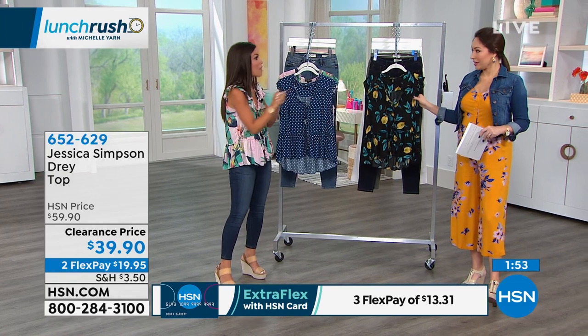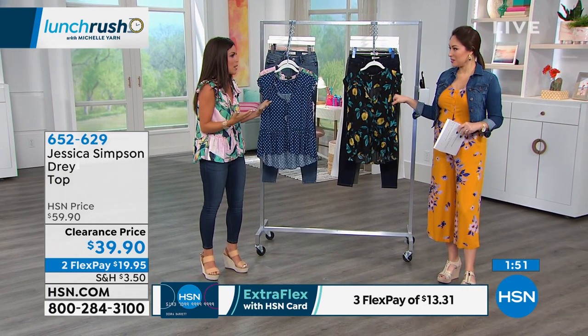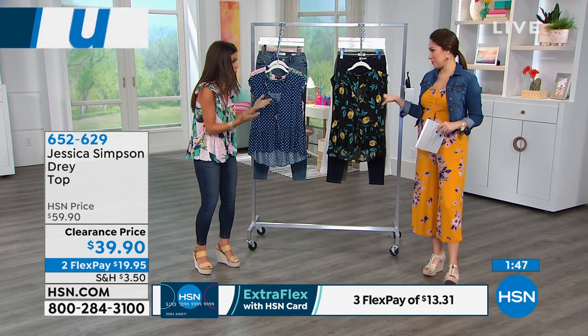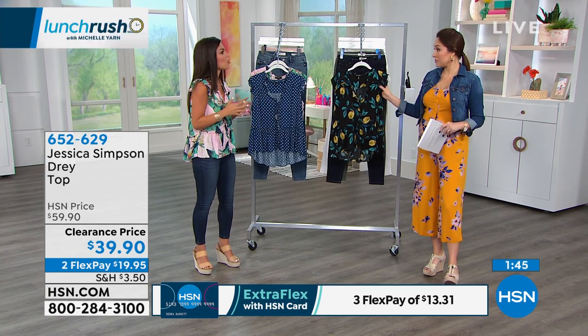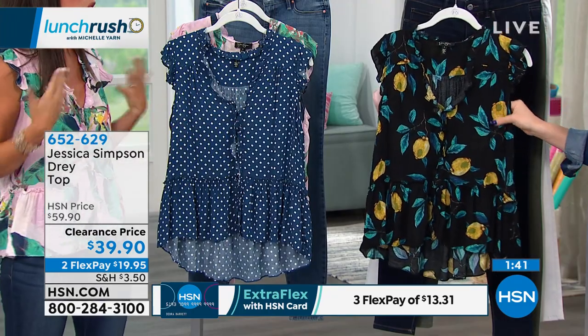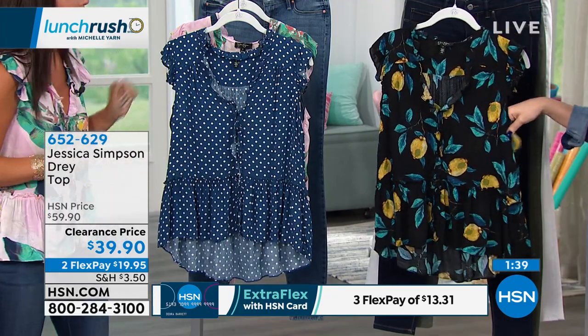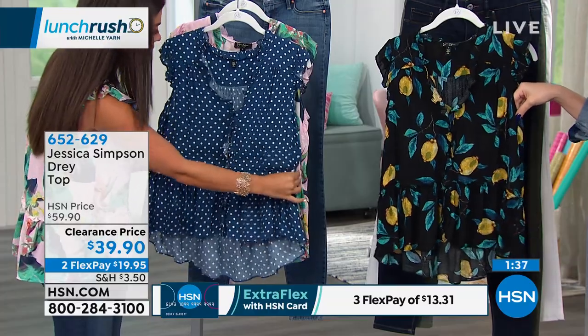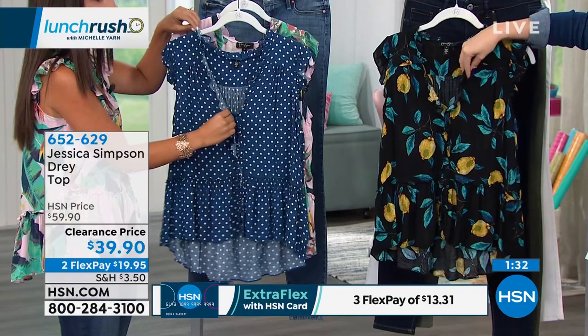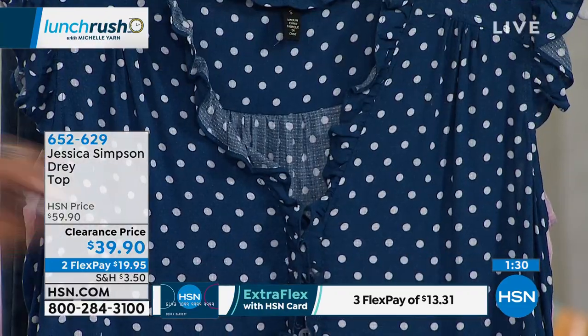Speaking of babies, I have a few friends who recently just had babies. They say to me, 'What do I wear?' They always come to me for fashion advice, and I say go for a peplum style. Because they want to feel sexy, look good, look cute, but don't know what style to wear. I love that it has this feature, and there's something so feminine about these ruffles — they add a little bit of detail.